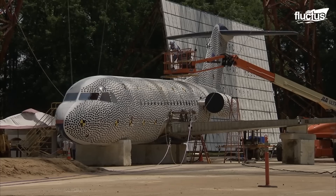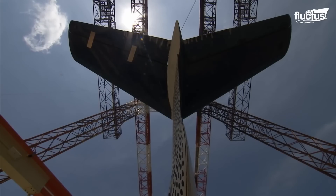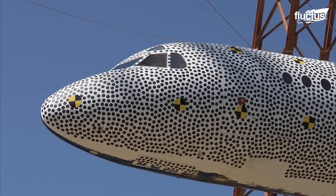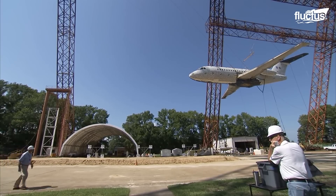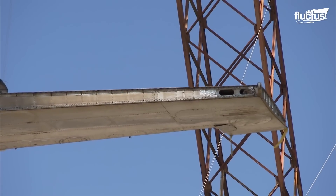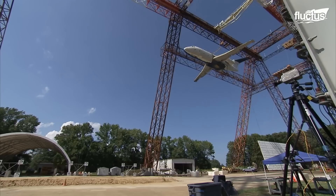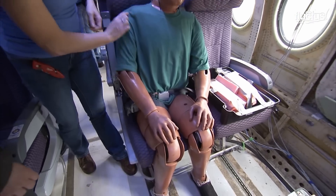NASA's Langley Research Center meticulously selected a retired Fokker F-28 Fellowship aircraft, which was deemed suitable for the crash test due to its design and dimensions. The team then modified the aircraft's fuselage to accommodate 24 crash test dummies representing various sizes and positions of passengers.